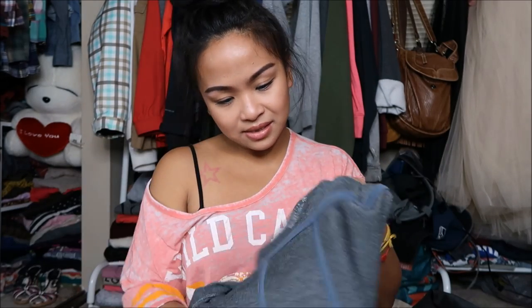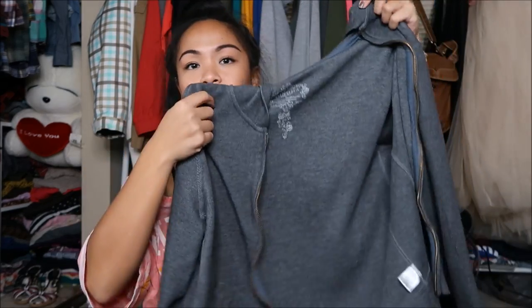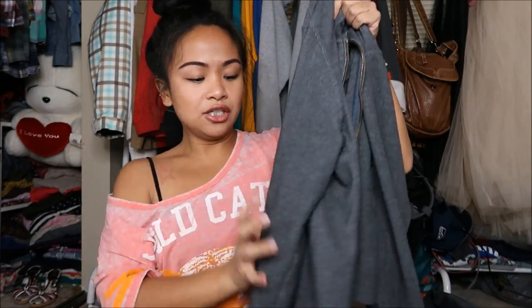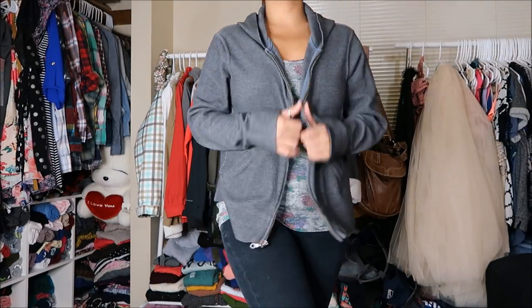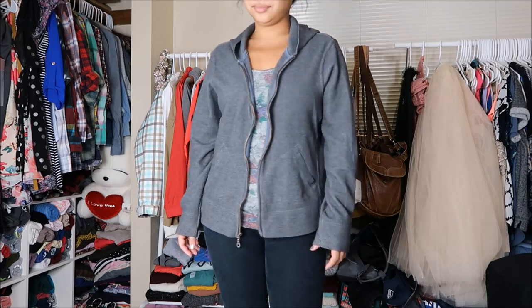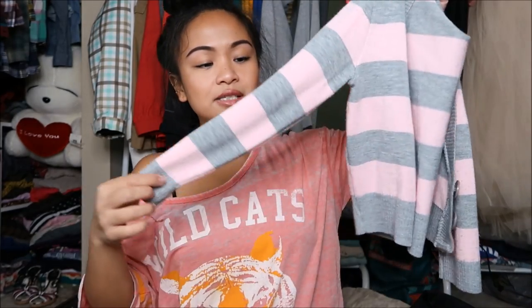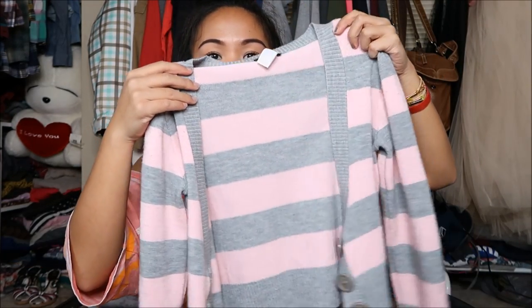The next thing I have is by Sonoma in a size large, and I actually like this a lot because it is really comfortable. I could wear this before or after yoga — it's a gray hoodie, pretty loose fitting, and it's light but warm at the same time. Next I have by Wet Seal in a size small — a light pink and light gray striped cardigan. You can never have too many cardigans because you can always layer them on top of tank tops.